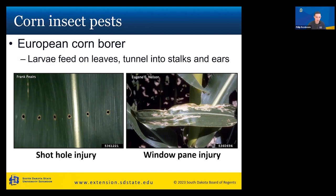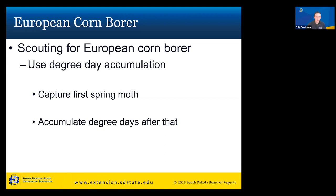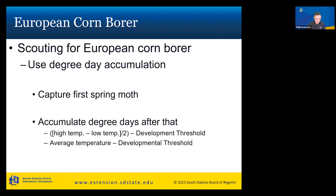For scouting European corn borer, you can use degree day accumulation calculations. Based on the capture of the first spring moth and the accumulated degree days after that, you can predict when you'll see larvae and what type of damage to expect. At the bottom of the slide is the extension.sdstate.edu website — we put out a pest and crop newsletter every Monday during the growing season. Adam calculates accumulated degree days and publishes an article every Monday to keep you updated on what to expect in your field.